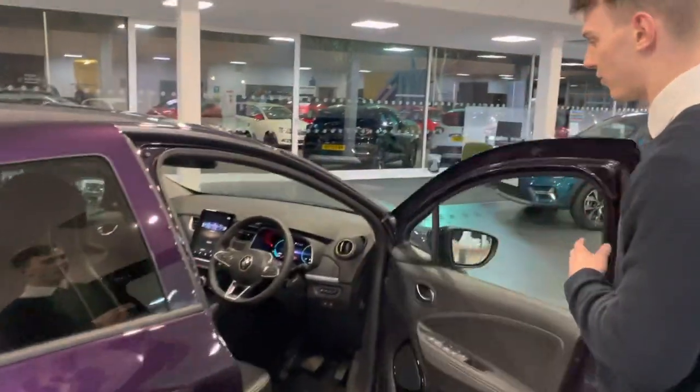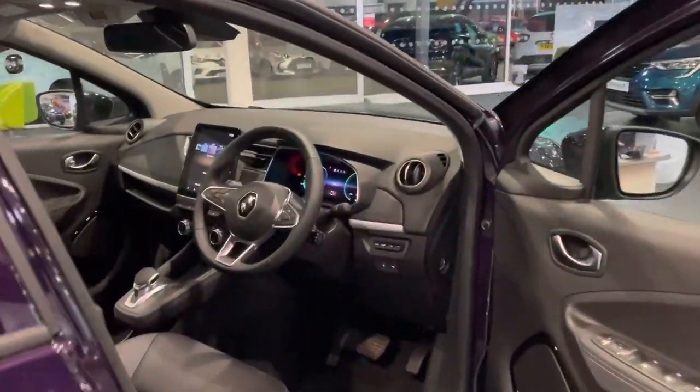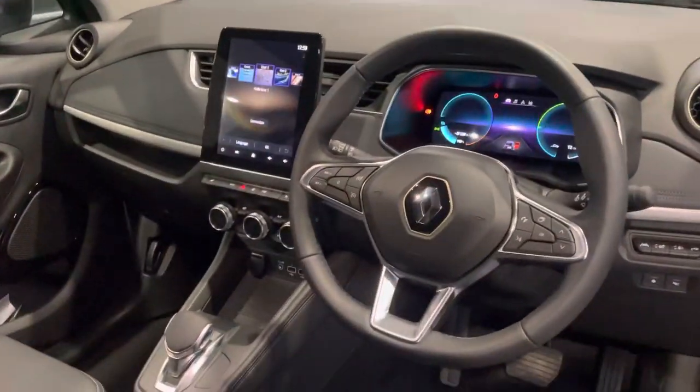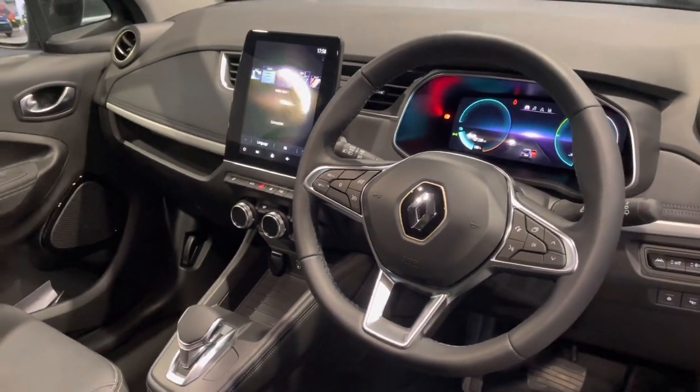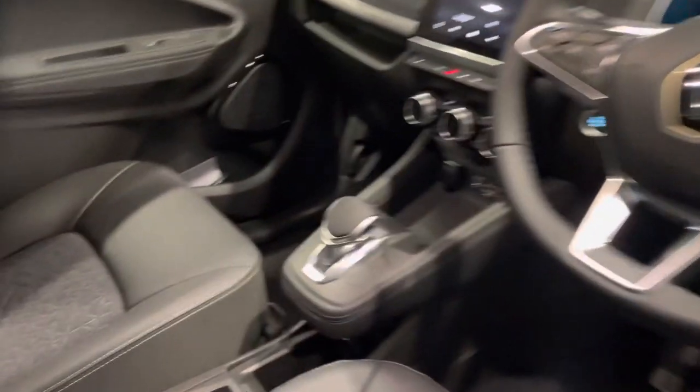Have a look at the front cabin — just a lovely place to be in, Zoe. The 9.3 inch screen is Apple CarPlay and Android Auto compatible. You've got the multifunctional steering wheel, the e-shifter, heated seats, heated wheel — absolutely top spec.